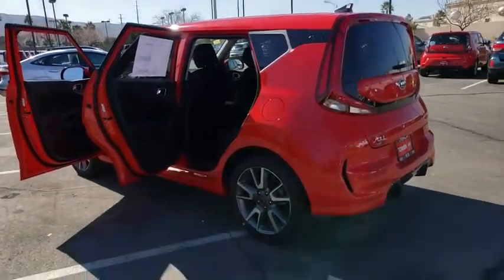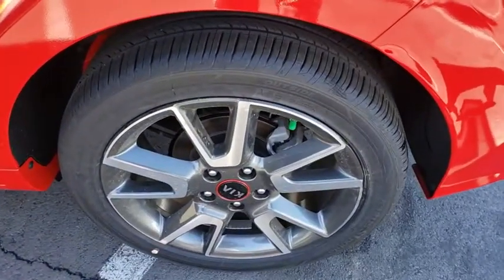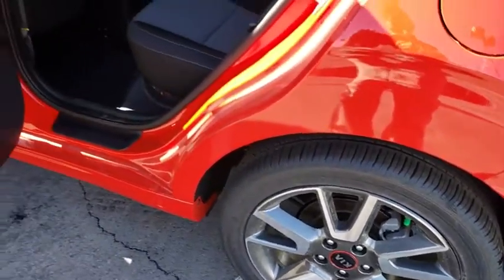Remote keyless entry, tachometer, overhead console, brake assist, front reading lamps, driver vanity mirror, tilt steering wheel, front bucket seats.